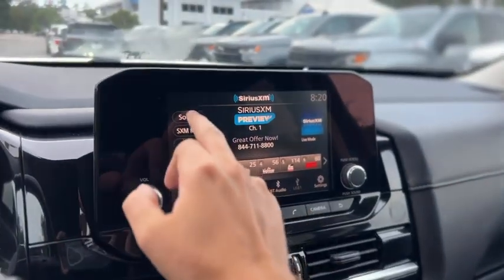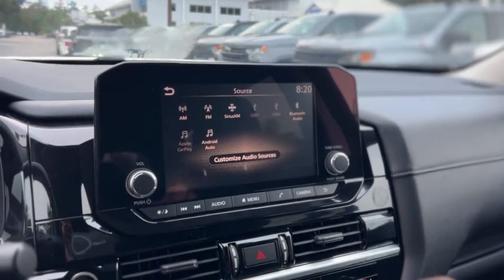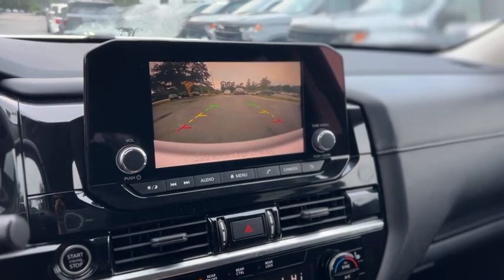This one does have Sirius XM, AM, FM, USB, Apple CarPlay, Android Auto, and Bluetooth. There's your backup camera.